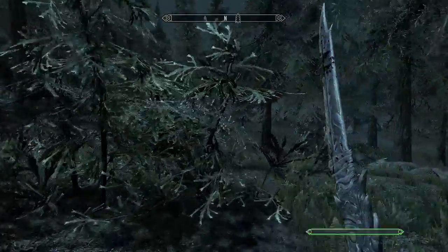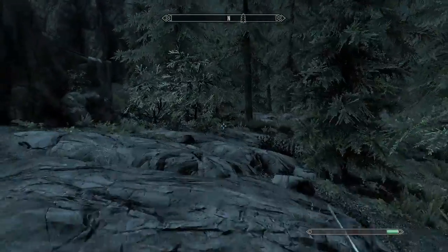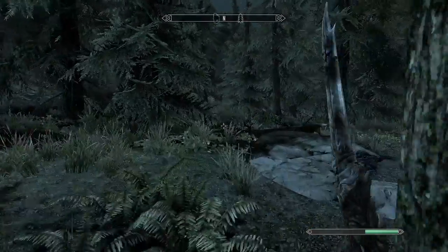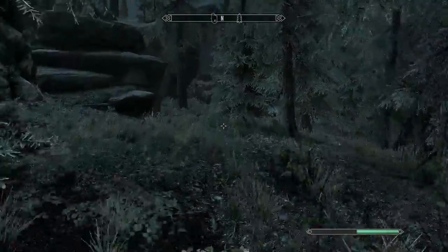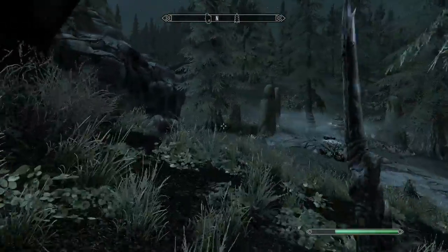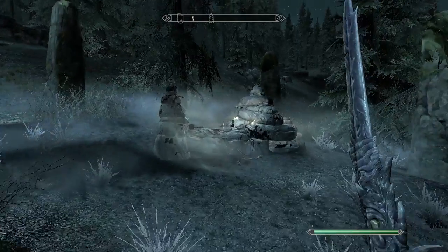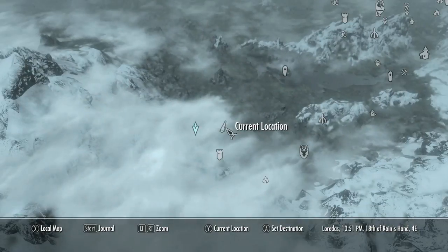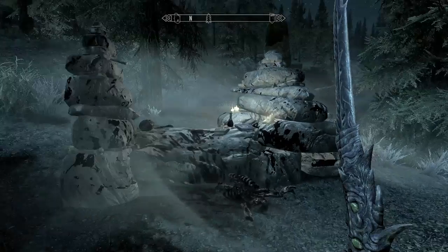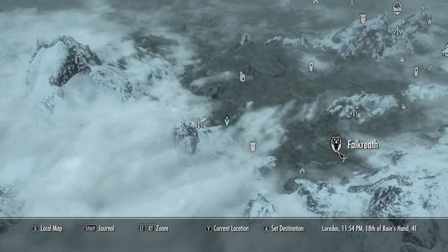Leave the fortress and head in this general direction — we're going to another unmarked location. Make your way through the woods until you see something of note: a giant rock garden with a sorcerer as well as some rocks with candles. On said stones will be another book.